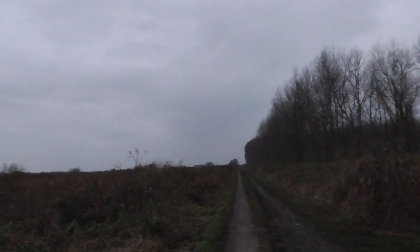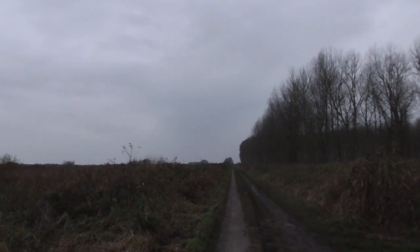Yeah, that was rain anyway. Four minutes past four, it's looking very dark.